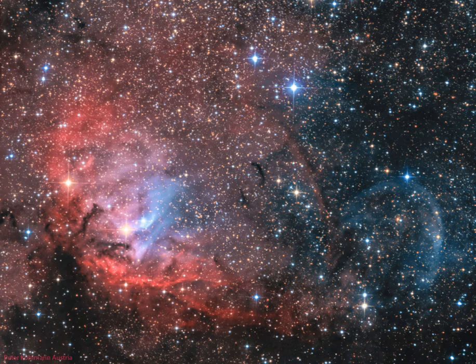Popularly called the Tulip Nebula, the reddish glowing cloud of interstellar gas and dust is also found in the 1959 catalog by astronomer Stuart Sharpless as SH2-101. Nearly 70 light-years across, the complex and beautiful Tulip Nebula blossoms about 8,000 light-years away.